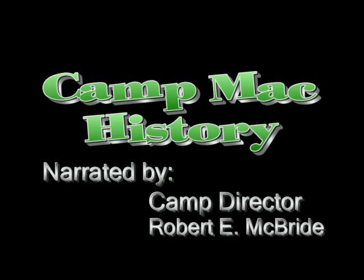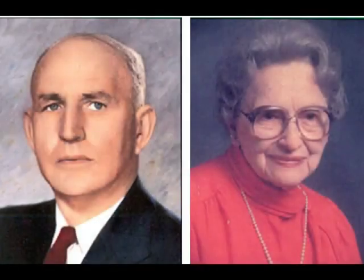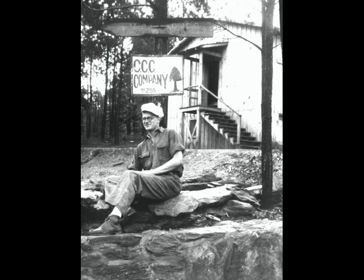We're going to look back over 50 years and see what camp was like in the very first years of operation. Camp Mack was established by my parents, Mr. and Mrs. E. A. McBride, and in 1948 my father bought an abandoned CCC camp in the Tildegga National Forest with a dream of developing an outstanding summer camp for boys and girls in the Chihaw Mountains.